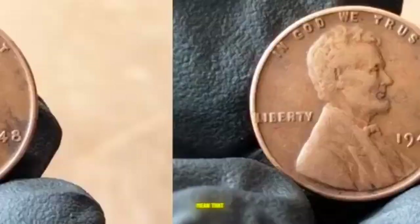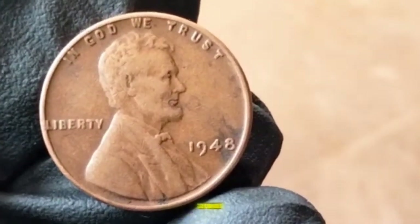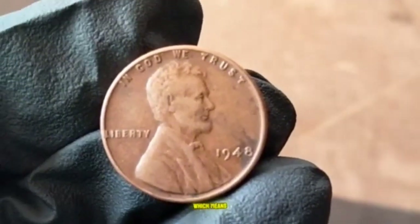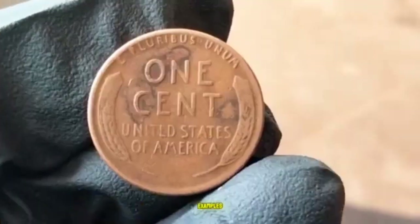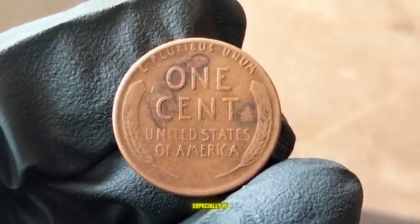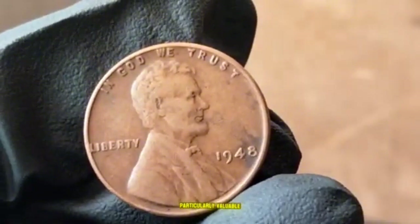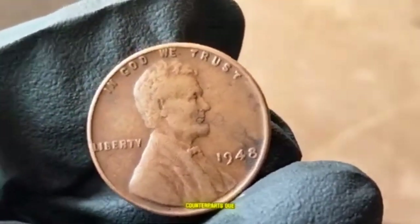The large mintage numbers mean the 1948 penny isn't rare in terms of sheer quantity, but its value can vary widely depending on condition and mint mark. In circulated condition, it typically ranges from 3 to 10 cents. In uncirculated condition, prices start around $1 to $5, while higher-grade coins like MS65 or MS66 can fetch up to $20 to $50 or more, especially with the S mint mark. Red pennies retaining original copper color can exceed $100 or more.